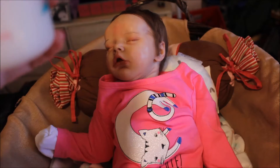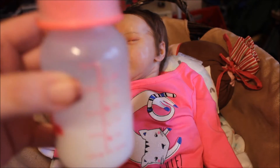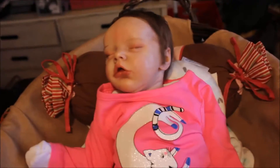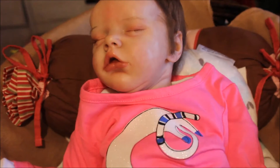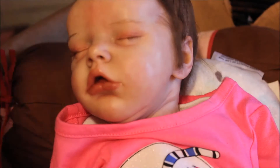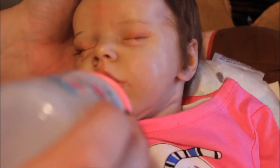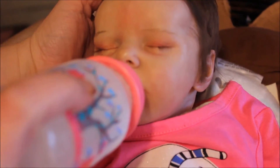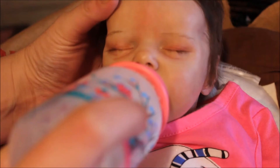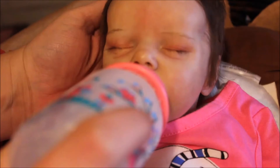I got her a bottle here with a little over two ounces. I don't know if she'll take it all but we'll see. Let me get you zoomed in so you can see her face really well. I'll just leave her here in her little bed. Oh yeah, she's super hungry!